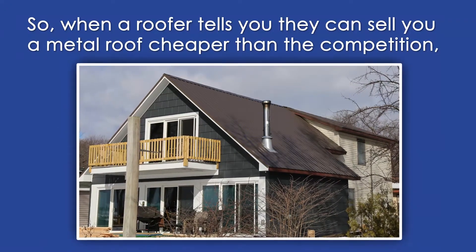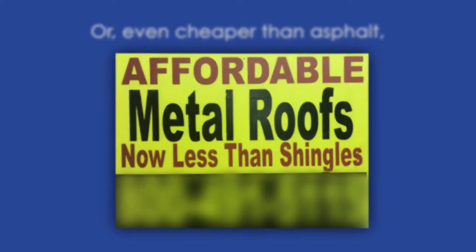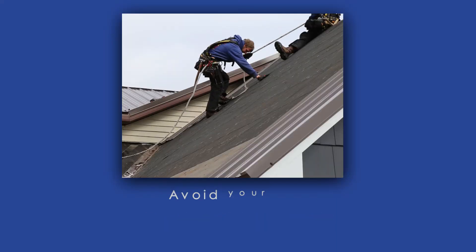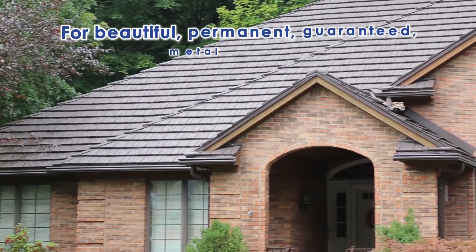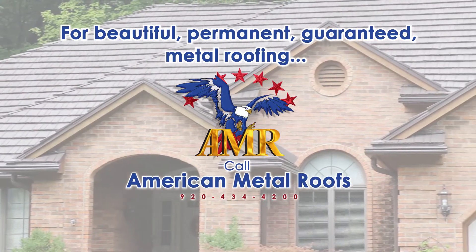When a roofer tells you they can sell you a metal roof cheaper than the competition, or even cheaper than asphalt, they're probably talking about screw-through metal roofing. Don't get screwed. Avoid your own screw-through roofing nightmare. For beautiful, permanent, guaranteed metal roofing, call American Metal Roofs.